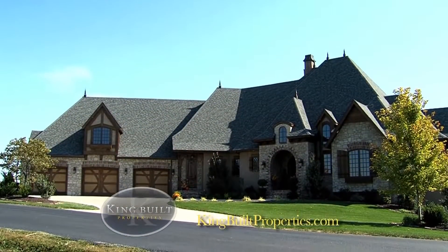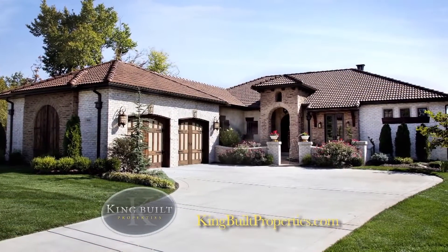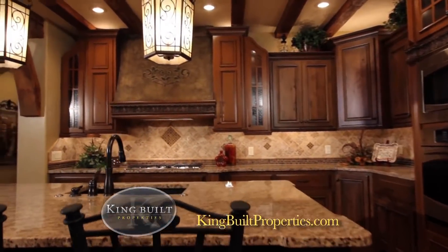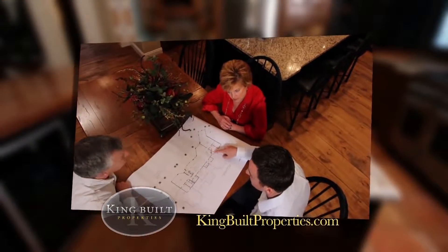I'm Brad King with King Built Properties. One of the exciting aspects of building a custom home is the opportunity to get exactly what you want. One of the things that we've done is we've created a system that basically is like a road map through the construction or home building process.